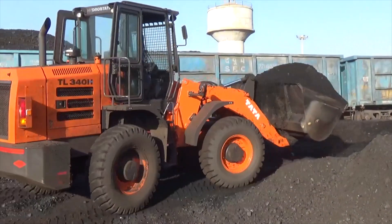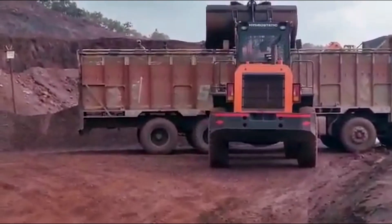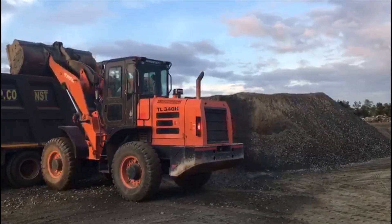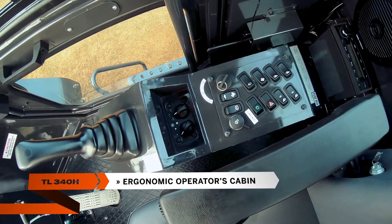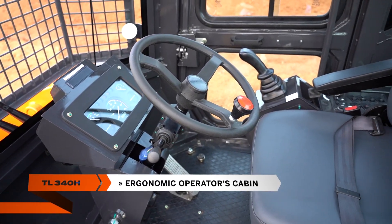The machine comes with a host of bucket options to handle a variety of materials such as coal, limestone, iron ore, or blue metal. The TL340H also comes with an ergonomically designed operator's cabin with plenty of leg space and excellent visibility.